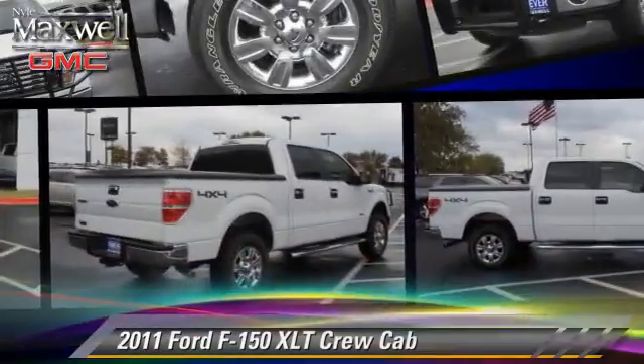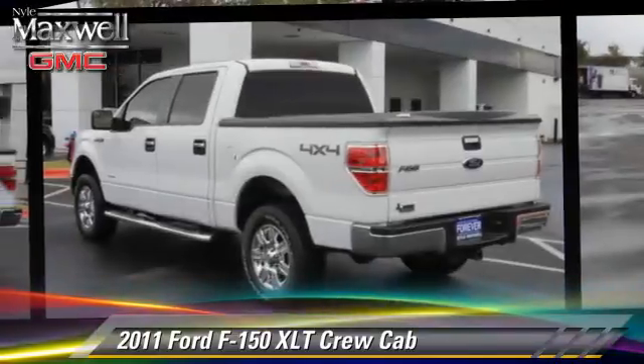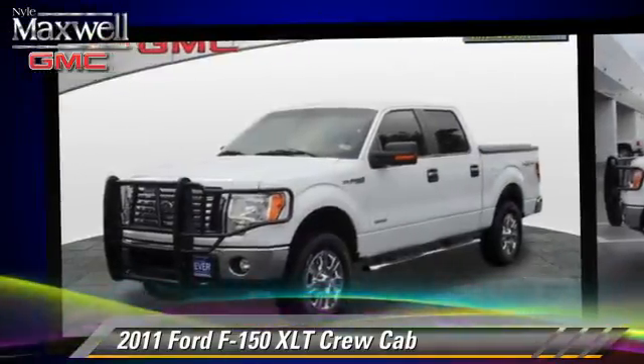The 2011 Ford F-150. This is a crew cab pickup truck, powered by a six-cylinder engine, with an automatic transmission.